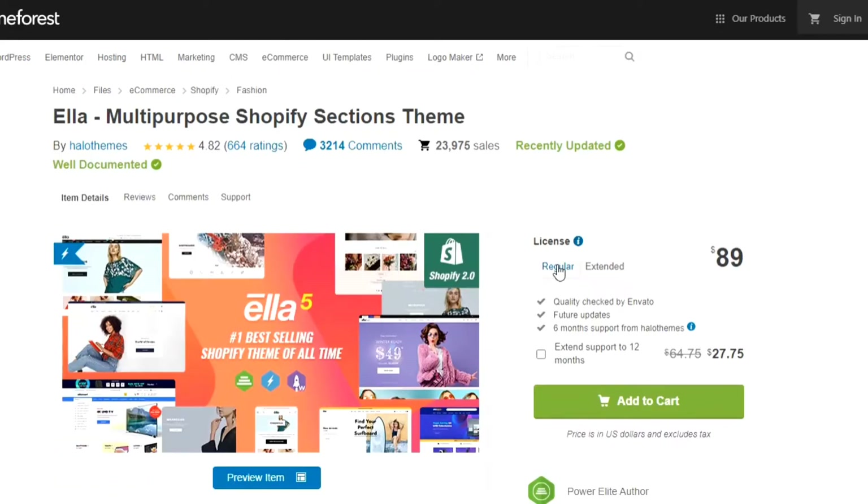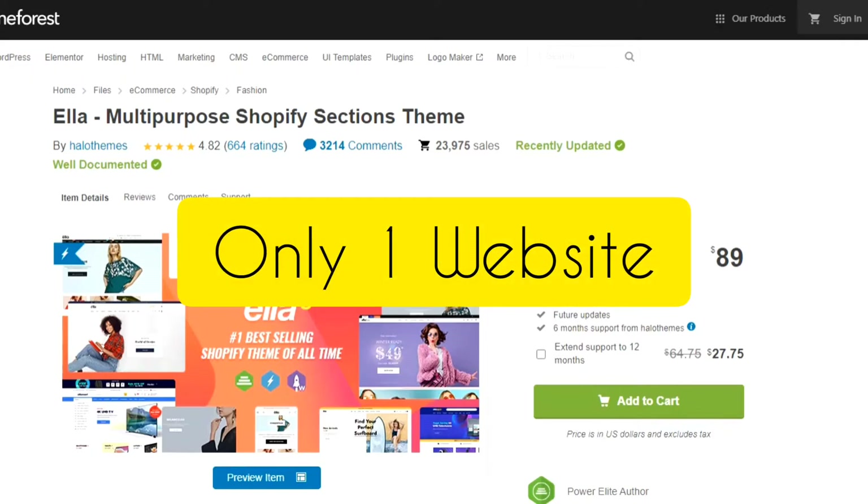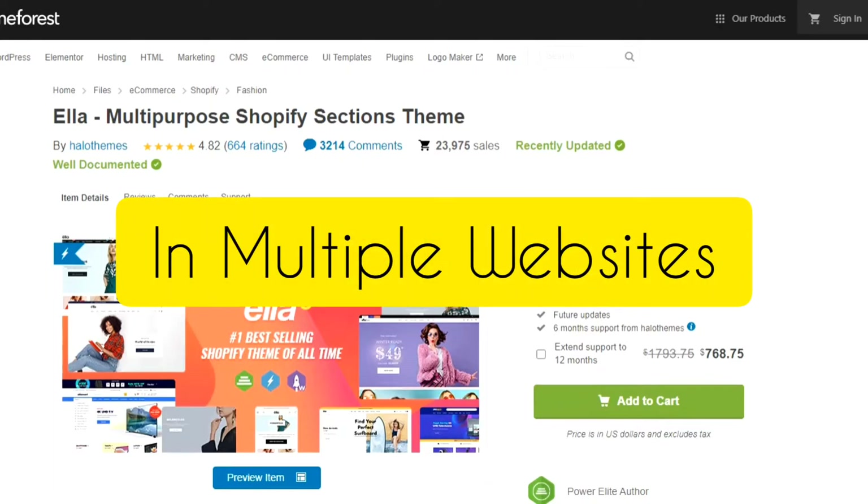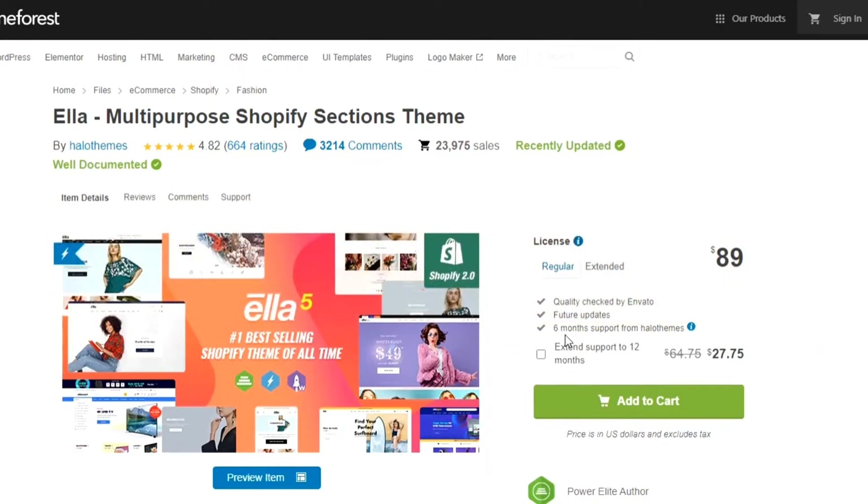Now, pricing. Ella Theme has two types of license: Number 1, Regular License for $89 USD, and Number 2, Extended License for $2,800 USD. With a Regular License you can only use it on one website, and with an Extended License you can use it on multiple websites, both for yourself and for your clients. Both licenses include 6 months of support. If you want to extend the support to 12 months, they'll charge an additional $27.75 for Regular License and $768.75 for Extended License.